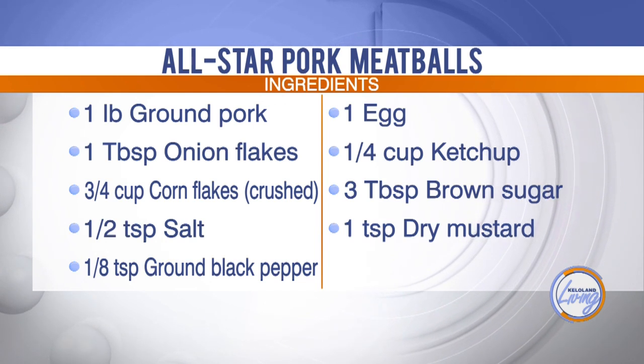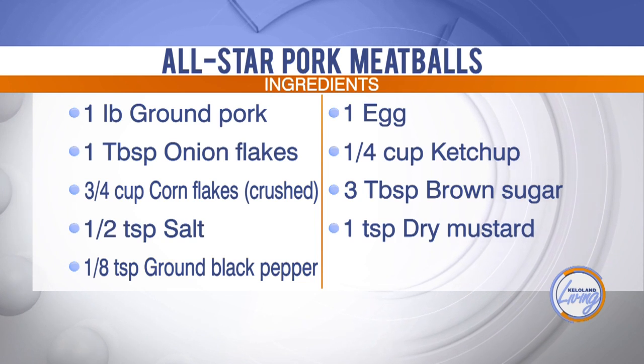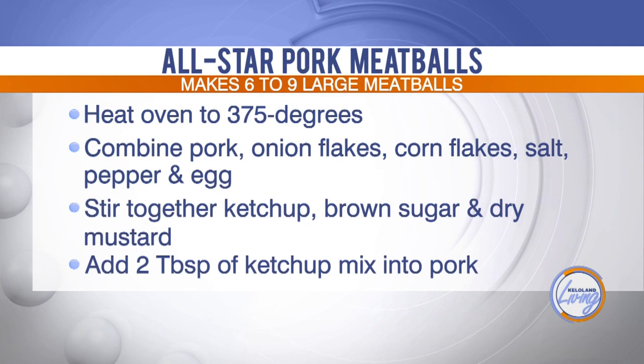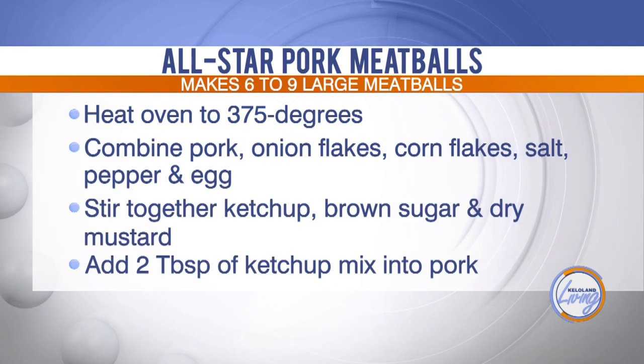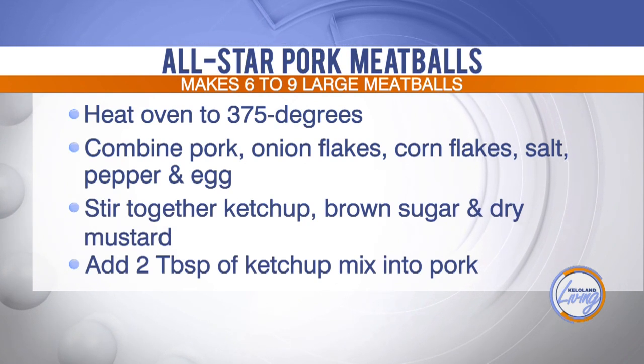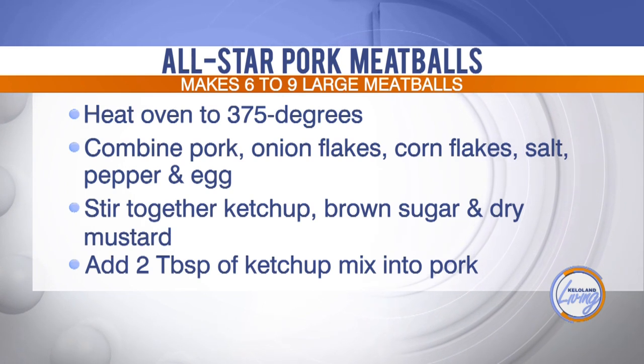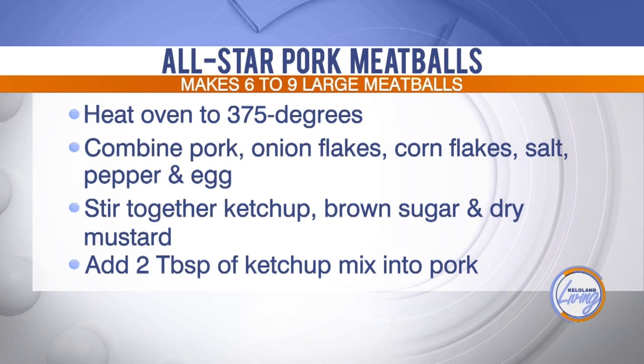We make these at a lot of events and hand out samples because they're easy to freeze ahead of time. Take them out of the freezer, add the sauce to them, bake them, and your guests would never know that you made them two weeks in advance. Let's go through the directions. First step: heat the oven to 375 degrees.